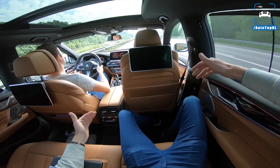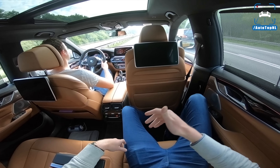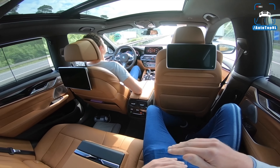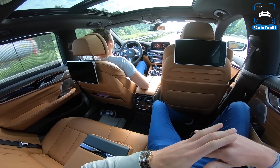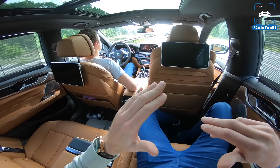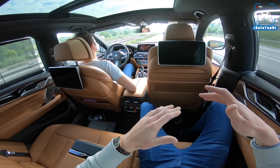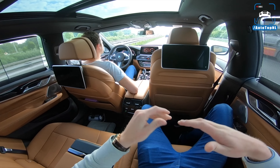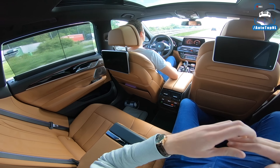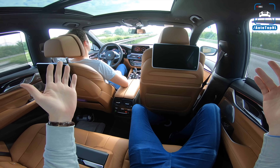We're at 240 kilometers per hour now, 245 — it is so comfortable and relaxing. Speed camera — oh my god, this is why we needed those M sport brakes! They worked really well: that was 240 down to 120 in about 100 meters.